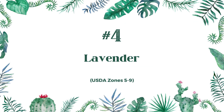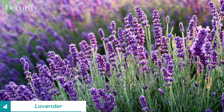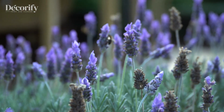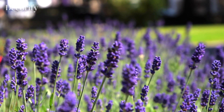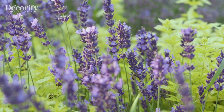Number 4: Lavender. Lavender is a popular plant known for its beautiful purple flowers and calming fragrance. It is also a low-maintenance plant that requires minimal care to thrive, making it an excellent choice for creating a beautiful entrance. You can create a beautiful entrance with minimal effort using lavender plants.